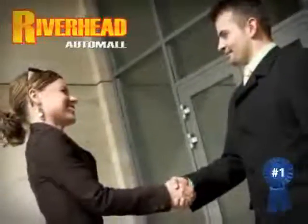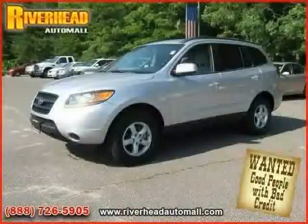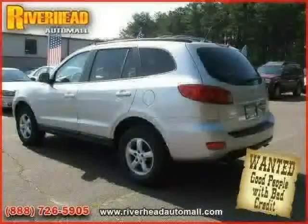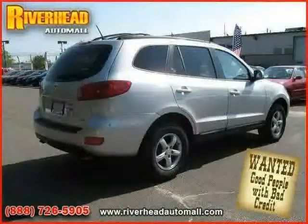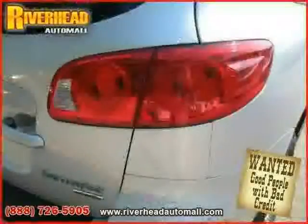Great savings are available on vehicles like this 2008 Hyundai Santa Fe equipped with cloth interior, cruise control, air conditioning, side head airbag, satellite radio, MP3 player, traction control, all-wheel drive, driver and passenger side airbag, and four-wheel anti-lock brakes.